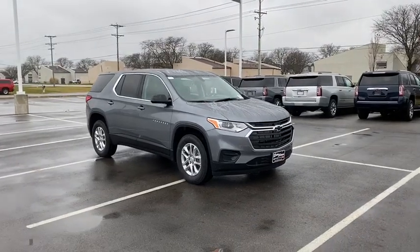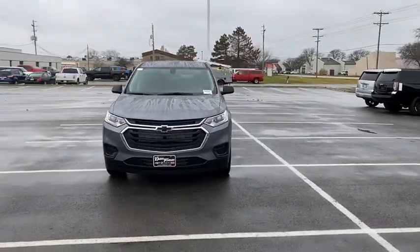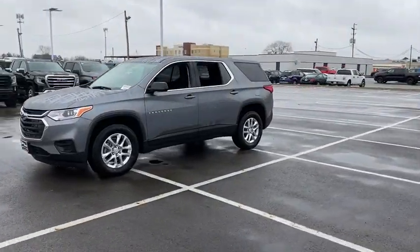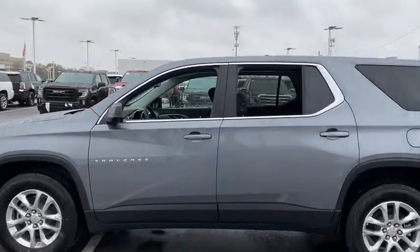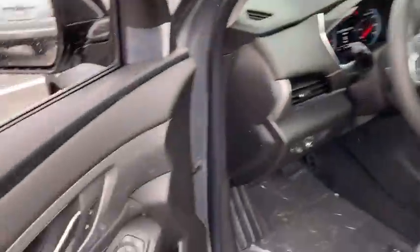Take a ride in the 2020 Chevrolet Traverse. Chevy Traverse is more stylish than minivans and far more fuel and space efficient than truck-based SUVs. Crossovers like the Traverse are excellent family vehicles. This vehicle has less than 100 miles. Here are some of this vehicle's great options.